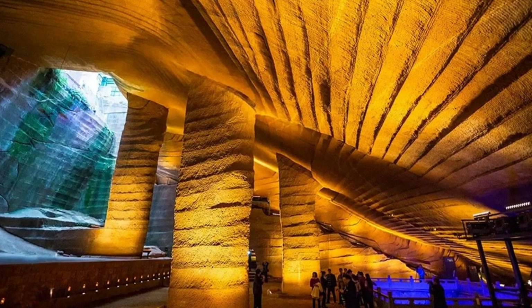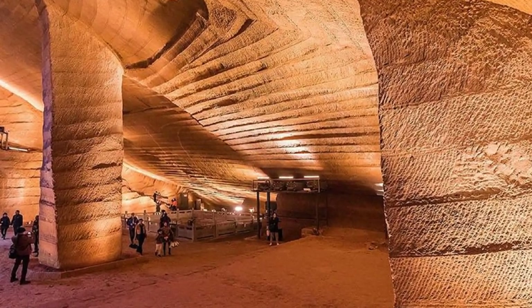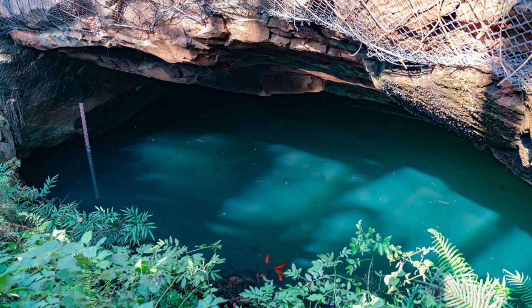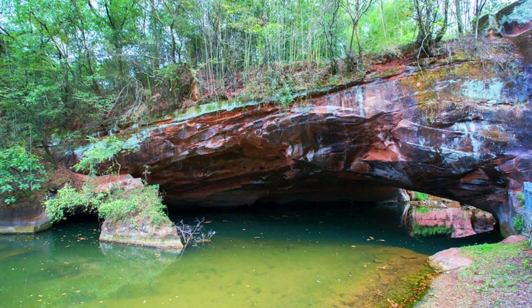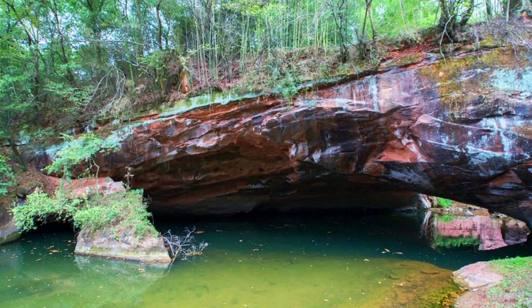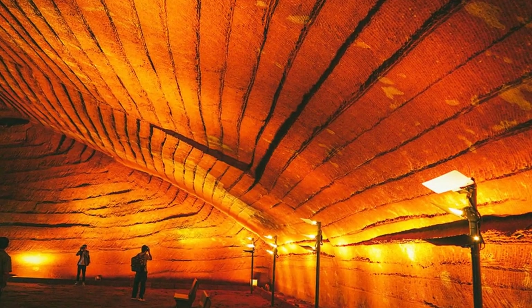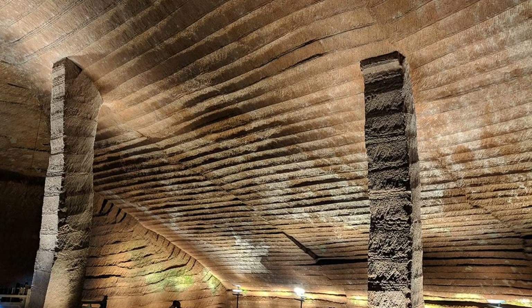Why weren't these caves found earlier? Let me show you what they look like from the ground level. The small pond is an entrance to a cave — pretty good disguise, right? The only clue that would give it away is the sharply cut pillar. These caves were filled with water and stayed hidden for thousands of years until modern-day pumps came along to drain them. Some caves at Longyou still have mud on the bottom as deep as 5 to 8 meters, or 16 to 26 feet. Once all that mud is removed, who knows what remains to be found?